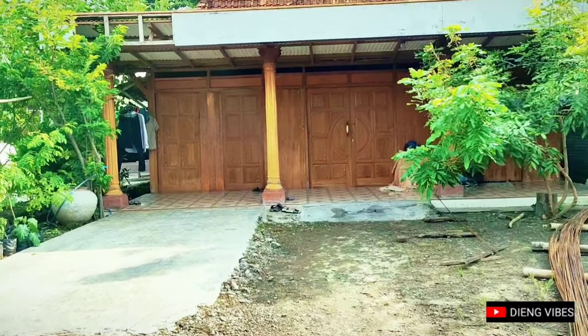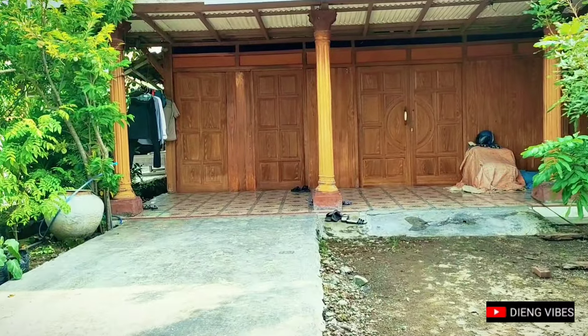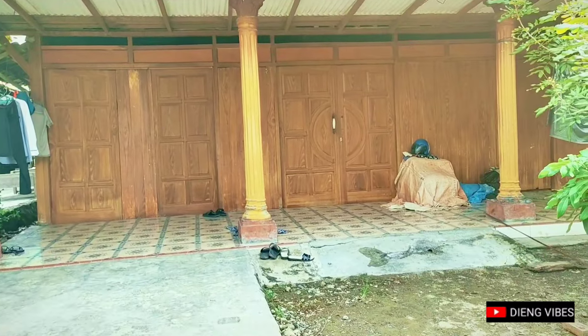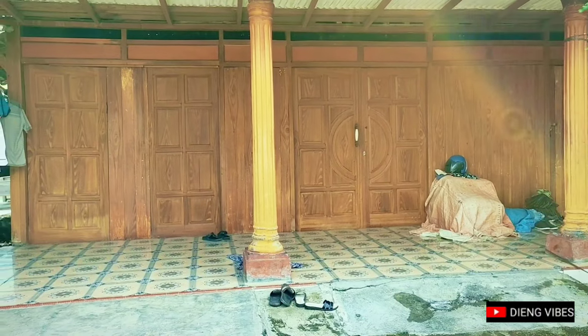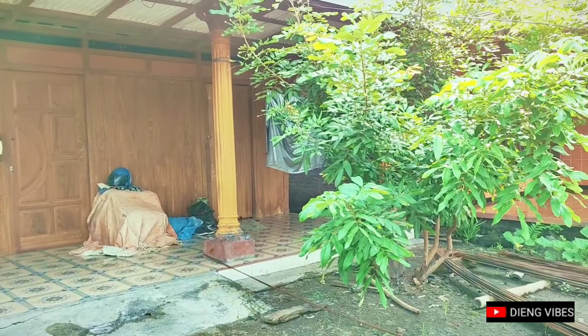Nah ini adalah salah satu rumah limasan yang sudah ada polesan modernnya teman-teman. Jadi tiang-tiangnya itu sudah pakai tiang dari beton semua, semen. Kemudian yang unik dari rumah ini, tampak depannya itu tidak ada jendelanya sama sekali.